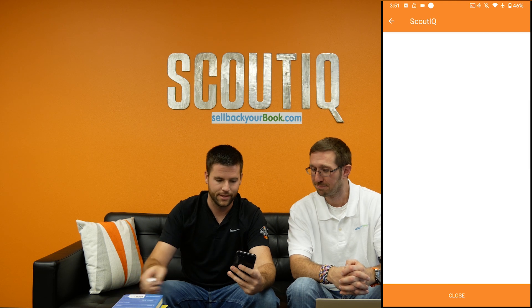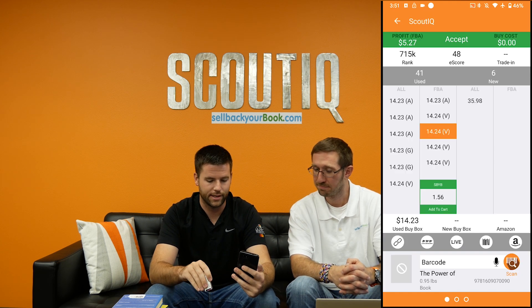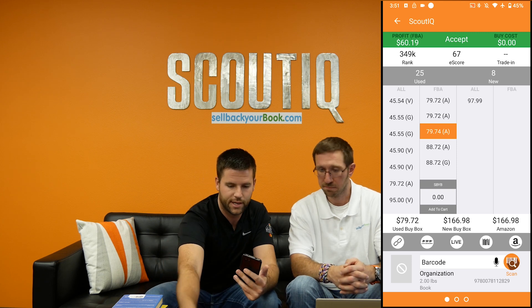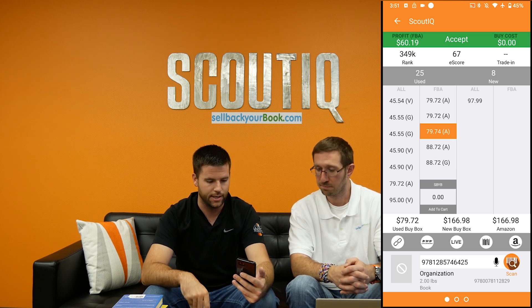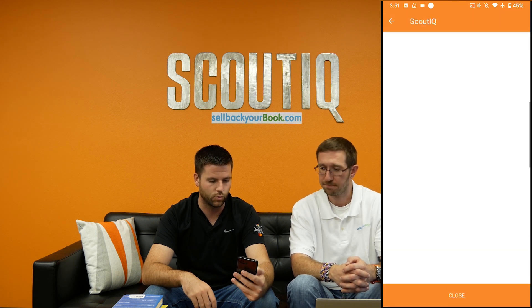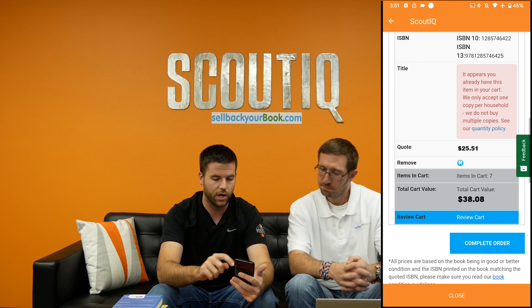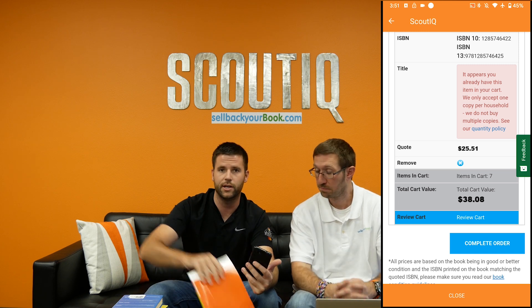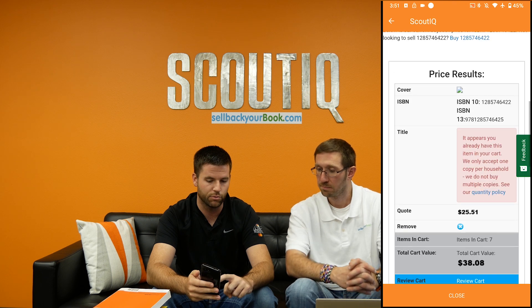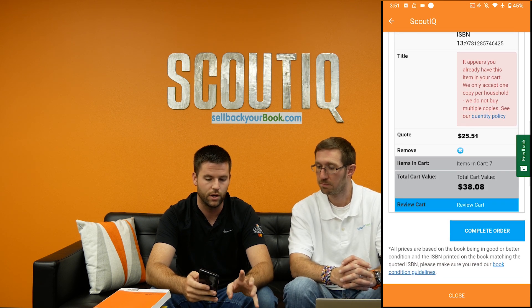Just hit that green Sell Back Your Book logo. There's a book they're not buying — we'll set that aside, don't send those in. And here's one they are buying, so we'll add that as well. Now we've got our total cart value with seven books ready to go and we're going to build a shipment.